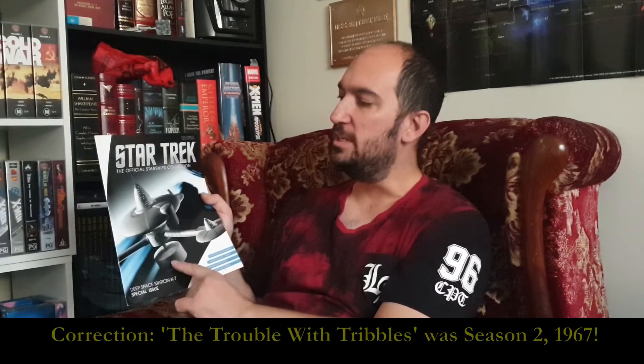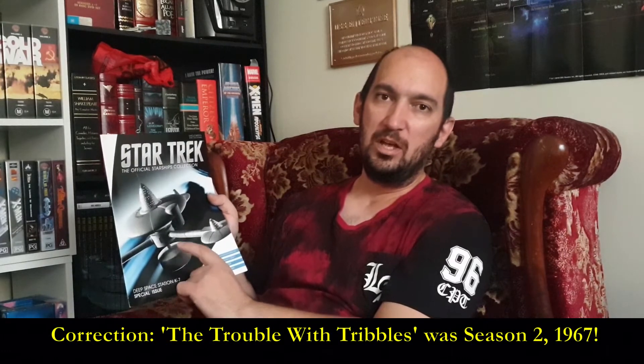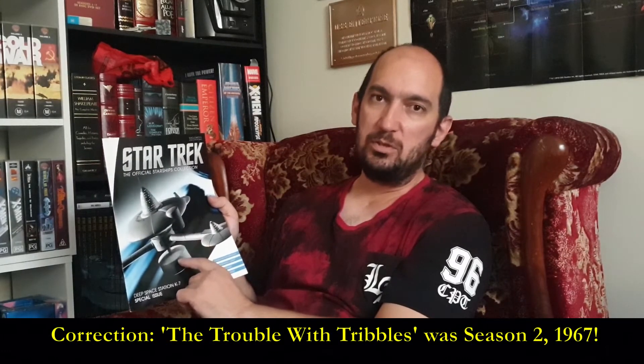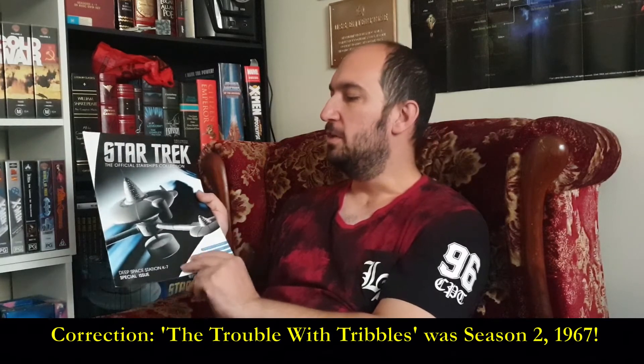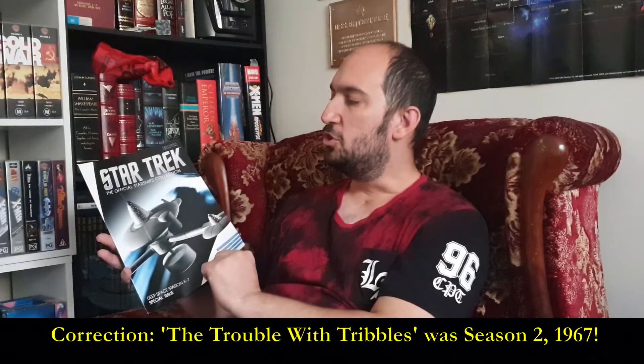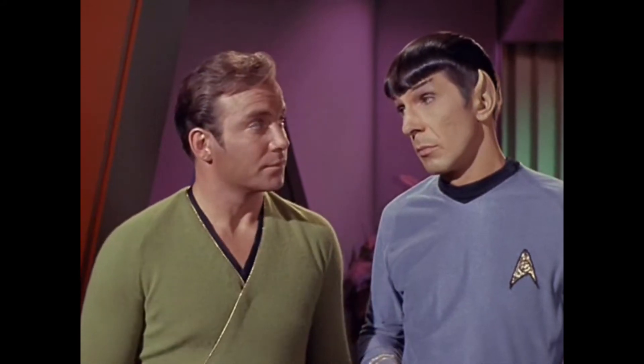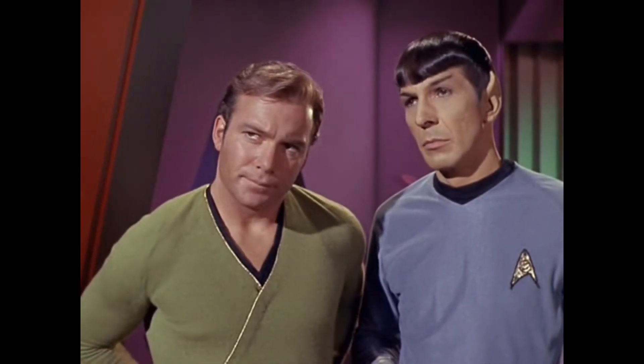This is a space station from the original series of Star Trek, so this is from 1966 — the first year of the original series. It comes from the episode 'The Trouble with Tribbles,' which is the one real comedy episode they did in the original series.